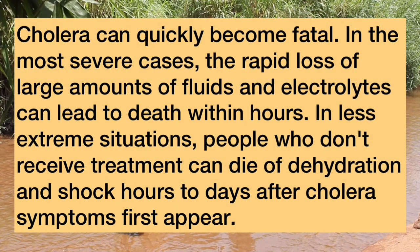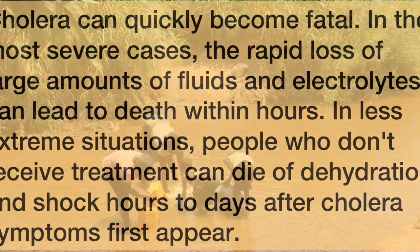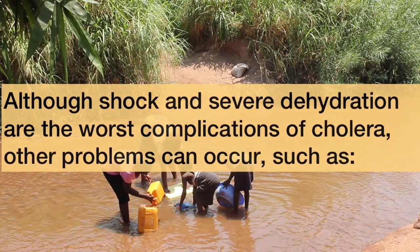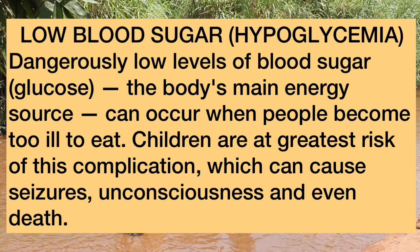Cholera can quickly become fatal. In the most severe cases, the rapid loss of large amounts of fluids and electrolytes can lead to death within hours. In less extreme situations, people who don't receive treatment can die of dehydration and shock within days of symptoms first appearing. Other complications include dangerously low blood sugar, which can occur when people become too ill to eat — placing children at greater risk of seizures, unconsciousness, and even death.